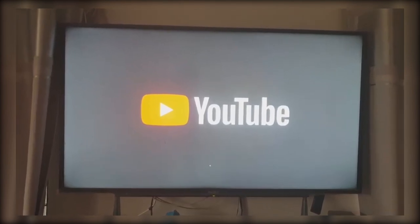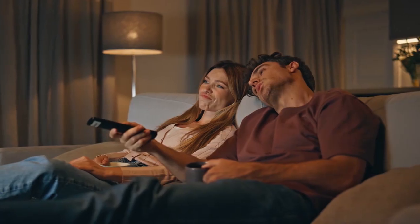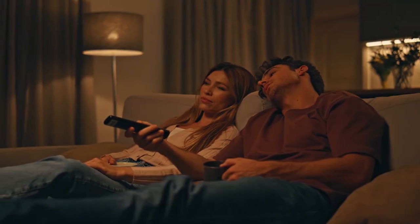YouTube keeps crashing or closing by itself on your Smart TV? Whether it shuts down a few seconds after opening or refuses to stay on, this common issue can make streaming frustrating. Let's fix that.